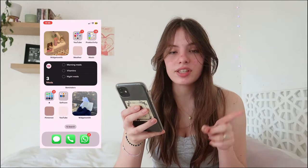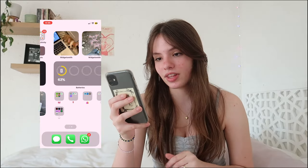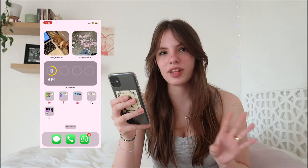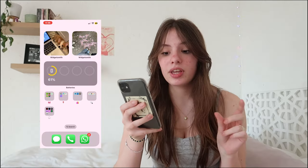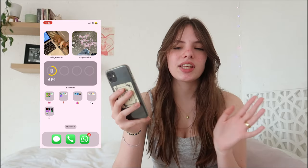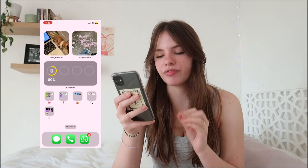At the bottom tab I have Messages, Phone, and WhatsApp — I mainly use WhatsApp to speak to people. Moving on to the next page, I have three more widgets: two small ones with pictures from Pinterest — very wholesome and cute, including a little Corgi, and I want a Corgi so bad — and then the medium widget is my battery widget, which shows the percentage of my phone and connected devices like speakers or headphones.